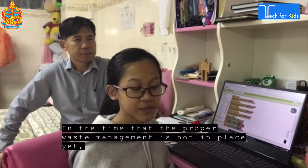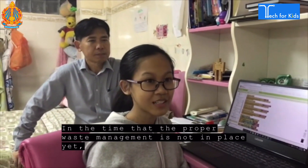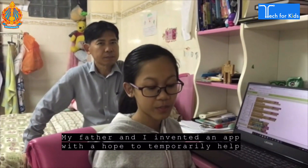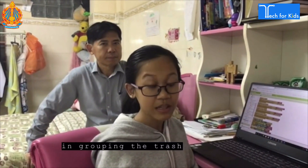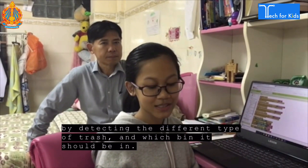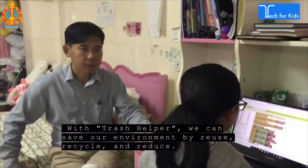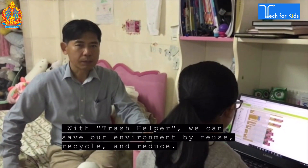In the time that proper waste management is not in place yet, my father and I invented an app with a hope to temporarily help in sorting the trash by detecting the different types of trash and which bin it should go in. With Trash Helper, we can save our environment.